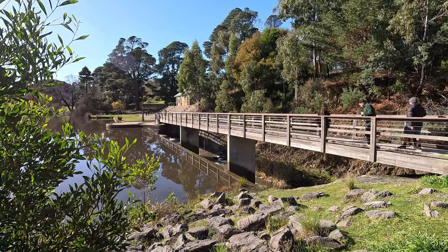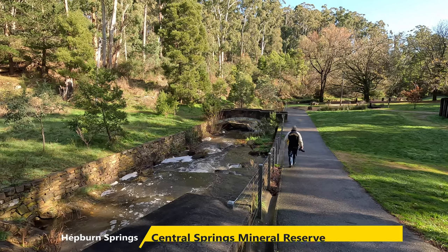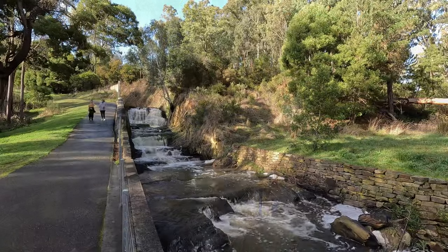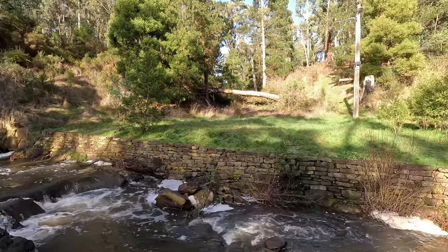We deviated from the loop track and went down to the Central Springs Mineral Reserve. This is a track that's about one kilometre long that features a small waterfall and a delightful little creek that takes us past a couple of different mineral springs.